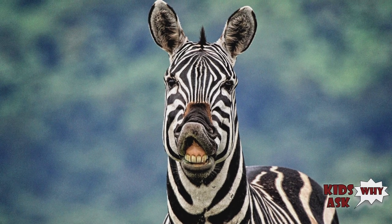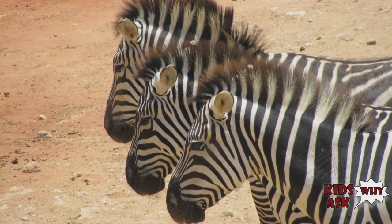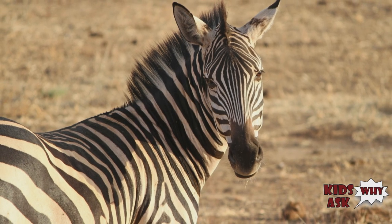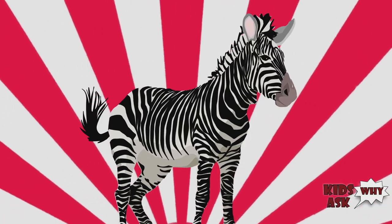Zebras have excellent hearing and have larger, rounder ears than horses. Like other ungulates, zebras can turn their ears in almost any direction. In addition to superb eyesight and hearing, zebras also have an acute sense of smell and taste.